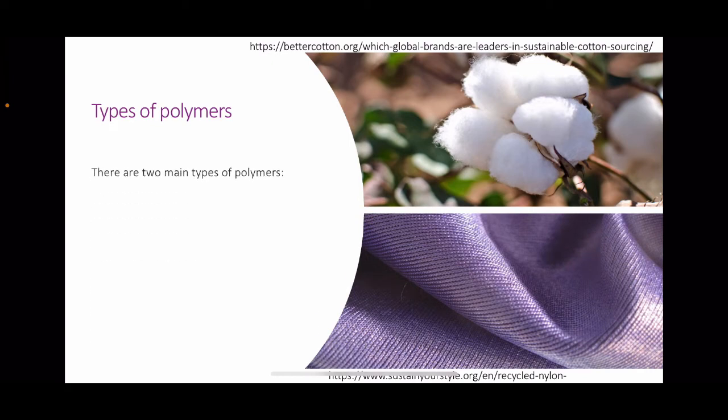Types of polymers. There are two main types: natural polymers and synthetic polymers. Examples of natural polymers used in the clothing and fashion industry are cotton, wool, and linen. Examples of synthetic polymers are nylon, lycra, kevlar, polyester, and Gore-Tex. The main difference is that natural polymers are generally biodegradable and better for the environment, whereas synthetic polymers generally have a more negative impact on the environment due to their inability to biodegrade.